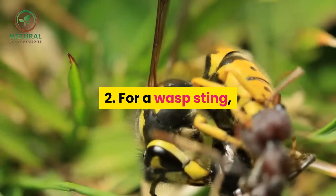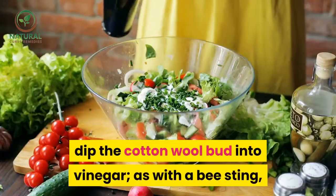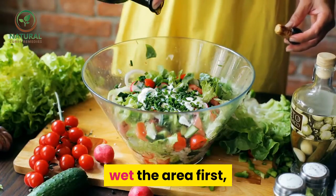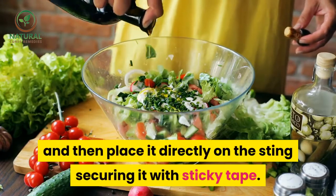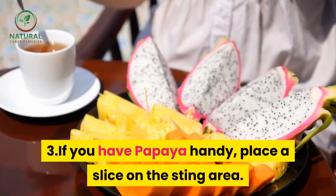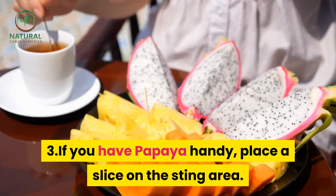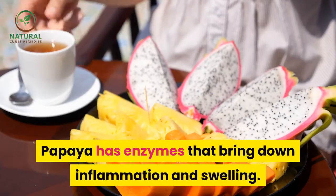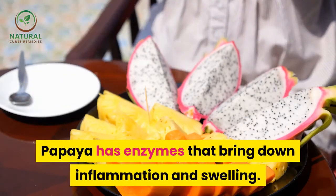2. For a wasp sting, dip the cotton wool bud into vinegar — as with a bee sting, wet the area first, and then place it directly on the sting securing it with sticky tape. 3. If you have papaya handy, place a slice on the sting area. Papaya has enzymes that bring down inflammation and swelling.